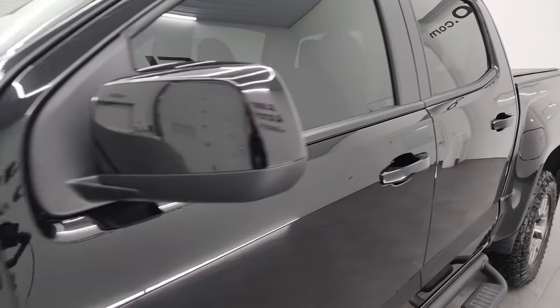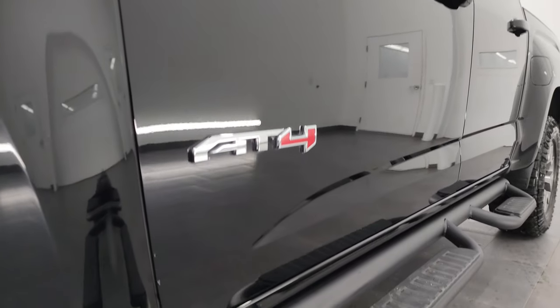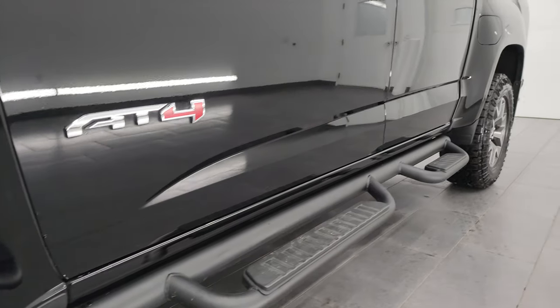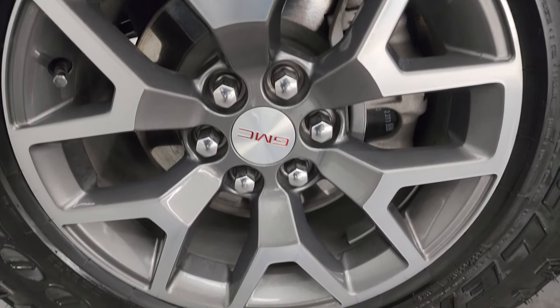Onyx Black is the color. If you like the video, consider subscribing to the YouTube channel — I'd really appreciate it. Click the bell notifications to get updates on the videos I do each and every day and stay current on our ever-changing and vast inventory here at Summit Automotive.